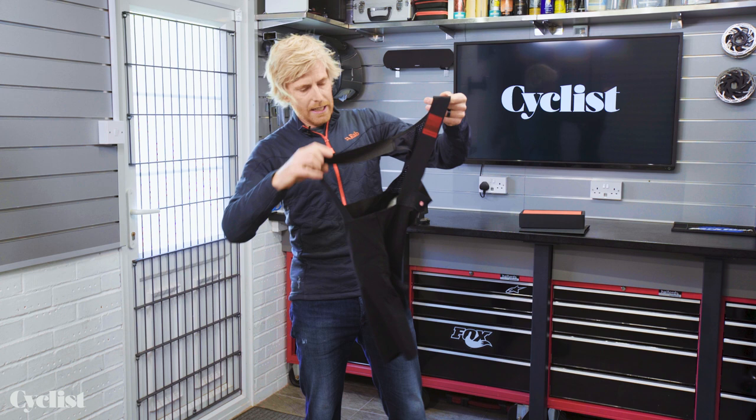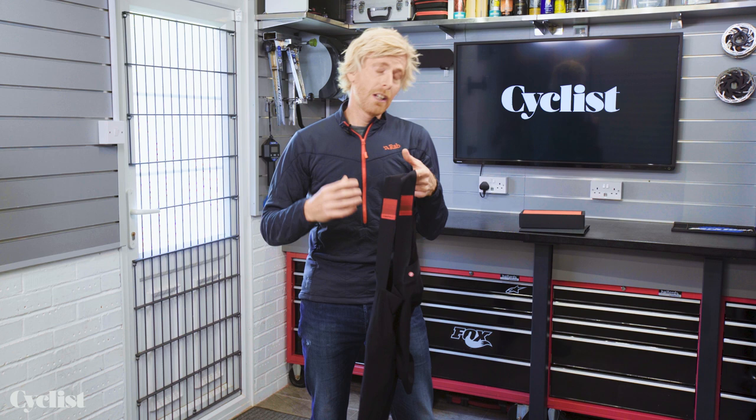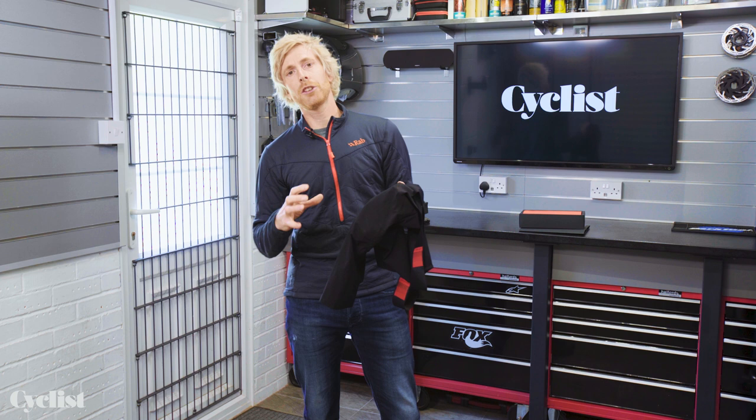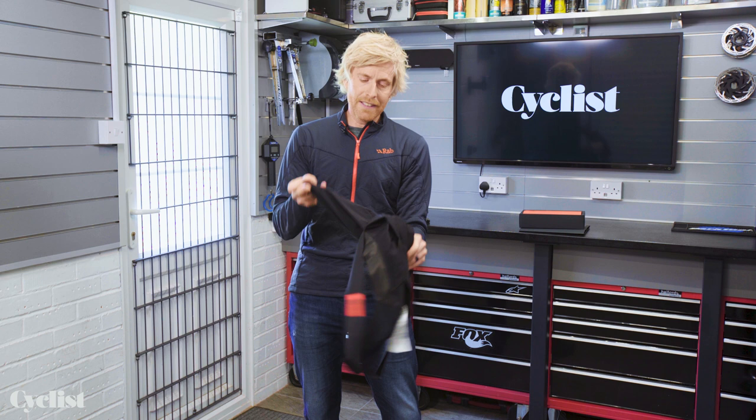Behold the latest and greatest bib short from Castelli — this is the Premio Black. Premio means prize in Italian, so that is a moniker that Castelli only bestows upon its absolute top-of-the-line products. This is an absolute top-of-the-line set of bib shorts, a project which Castelli says it has gone about trying to create the most comfortable bib shorts for your longest rides.